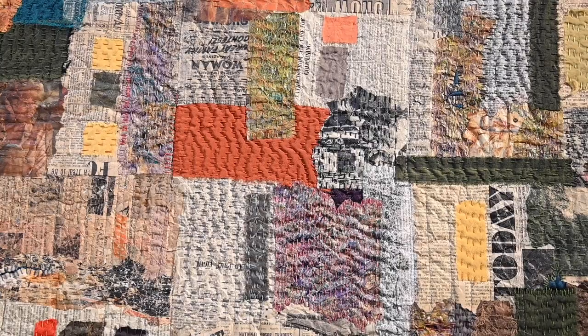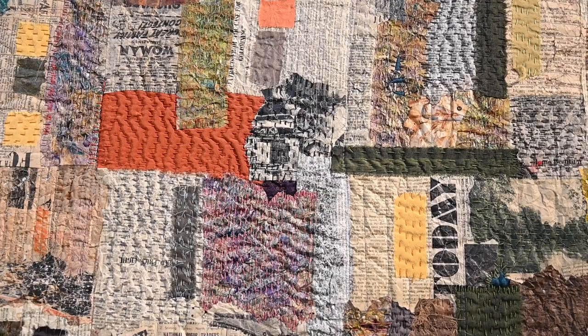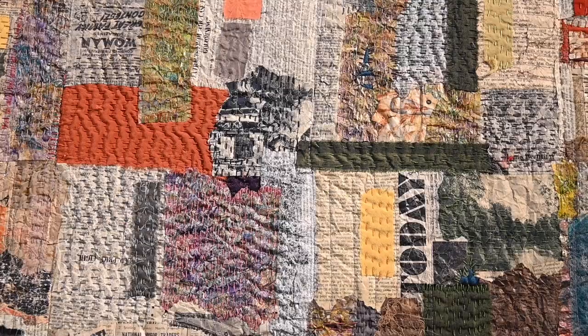I work in papers. I've worked in paper textile for a long time since I was at art school in the 1980s. I became interested in applying paper to textile and I've worked in that medium ever since.